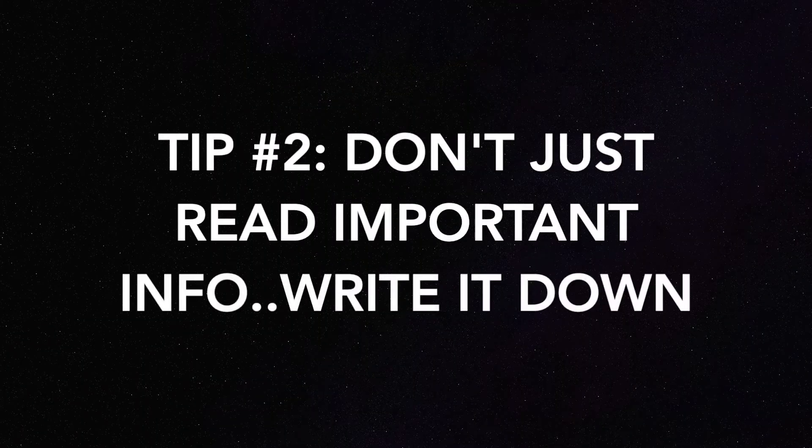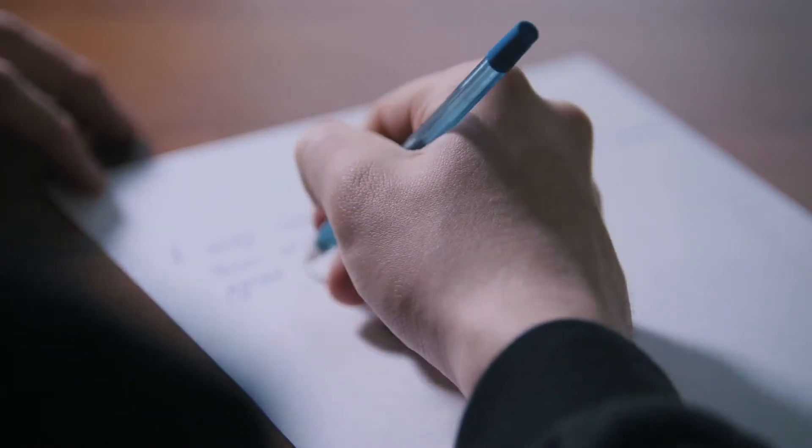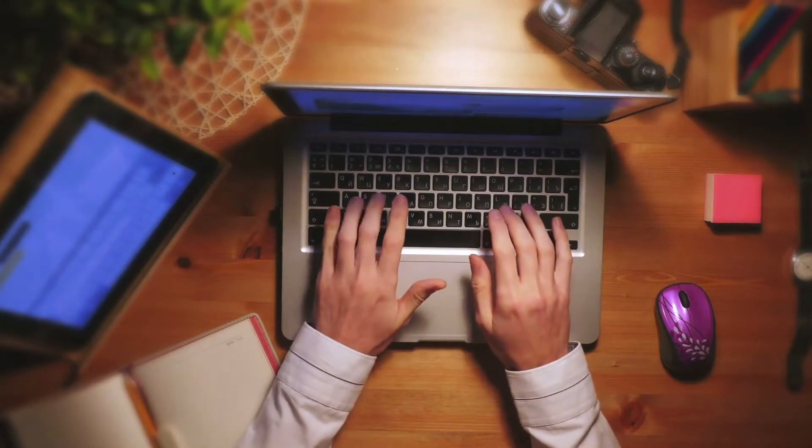Tip number two: don't just read what your professor says — write down the important things. As a college student, there's so much information to know and it would be impossible to keep it all in your head. Writing it down means you won't forget it, and actually writing it down helps cement that information further into your mind. You can also do this by typing it out, whether on your phone, tablet, or whatever — I personally prefer paper, but it's up to you. Give it a shot; you'd be surprised how confident you'll feel about the class going forward.